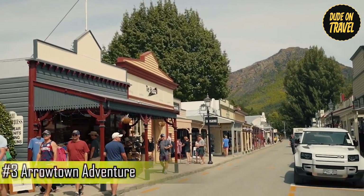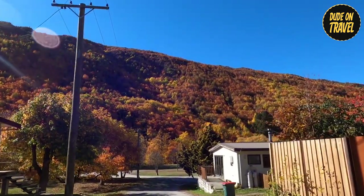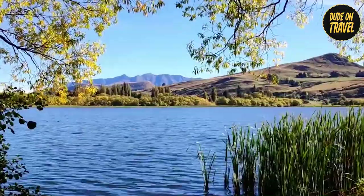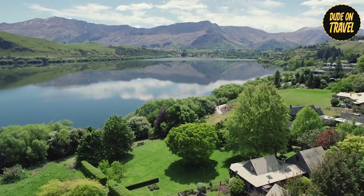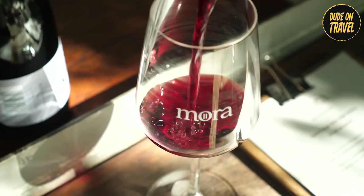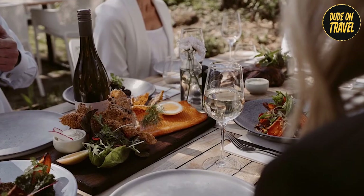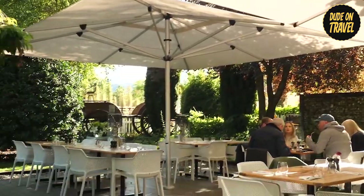Day 3: Arrowtown Adventure. Day 3 whisked us away to Arrowtown, a historic gold mining village nestled amidst dramatic mountain scenery. Our journey began with a detour to Lake Hayes, where crisp mountain air filled our lungs as we strolled along the peaceful shore. The glassy surface of the lake reflected the snow-capped peaks above, creating a picture-perfect postcard moment. Next, we indulged in a luxurious experience at Mora Wines, surrounded by exquisite gardens bursting with vibrant blooms as we savored a delicious wine tasting and lunch, each wine perfectly paired with delectable dishes.